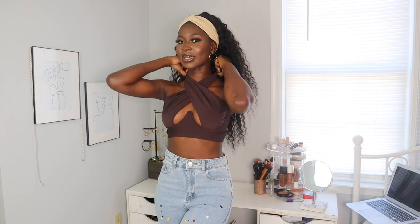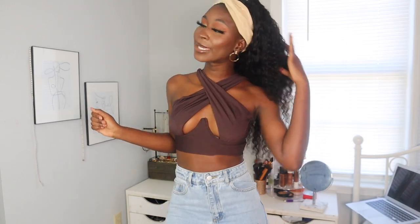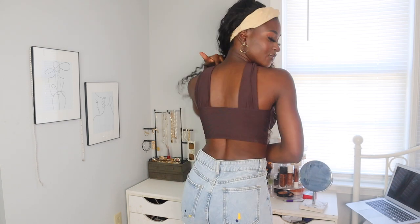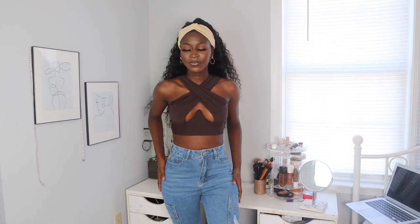The next piece is this beautiful crisscross top. I'm sure you guys have seen it all over Instagram. It's very cute — you have a little bit of the chest showing but it's definitely so flattering. I don't have that much but it's giving something, so it's cute. That's how the back looks — very simple and very cute.